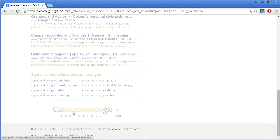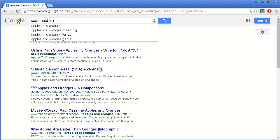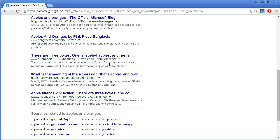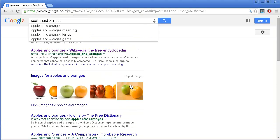Quite honestly, how many times do you go to the second page on Google, or even the third page? It's really rare for anyone to go there. So your efforts when it comes to SEO is really getting to the first page on Google.